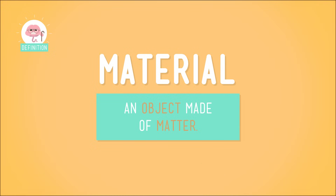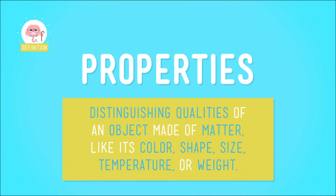Well, you know I don't like to answer a big question without a quick recap first. Before we talk about improving materials, let's recall what a material is. Simply put, a material is an object that's made of matter. And all materials have properties. Properties are the qualities of a certain kind of matter, like its color, shape, size, temperature, or weight. So properties help describe materials.